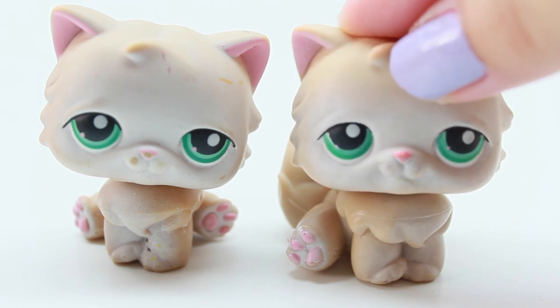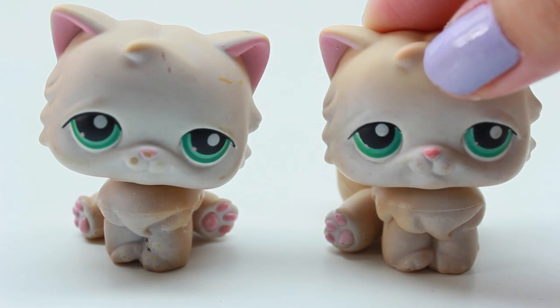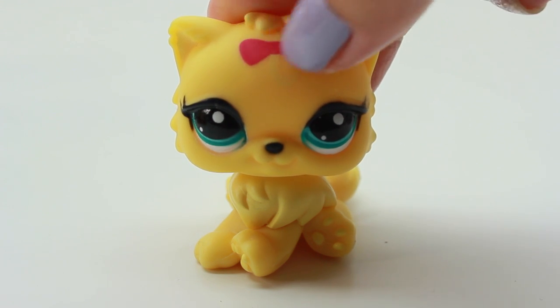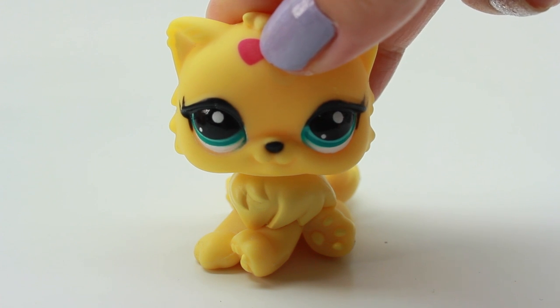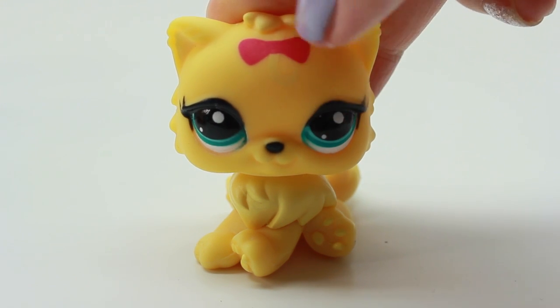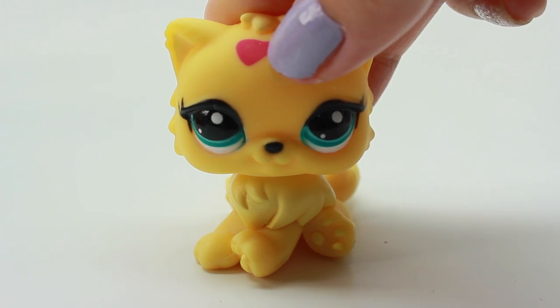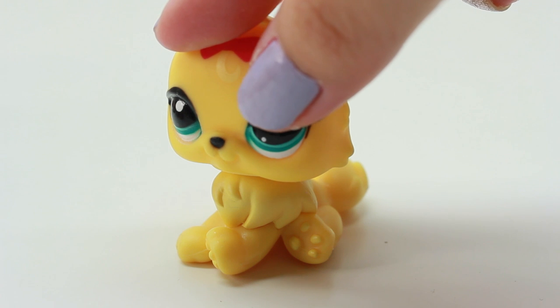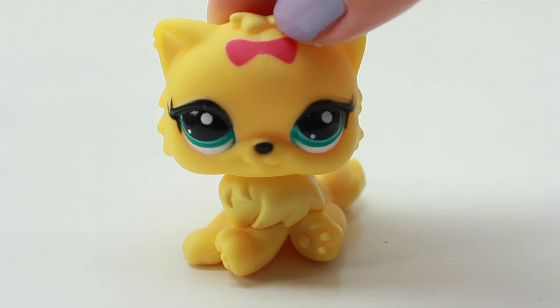Here we have a super bright yellow one, and this is one of my favorites. I think I got this recently in one of my haul videos. I love it because of the color, it has a cute bow at the top — I don't think I have another one with a bow — and it has eyelashes, it almost looks like it has eyeliner. The color, the bow, everything is really cute, and because I only have one it's so unique.